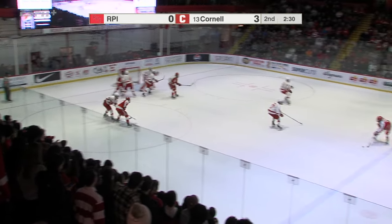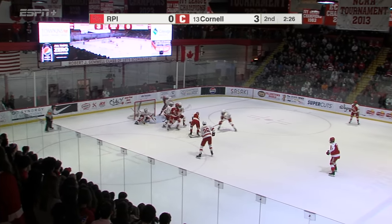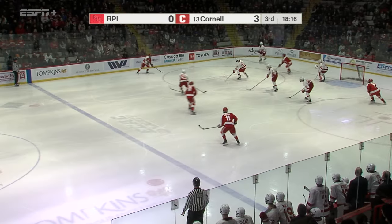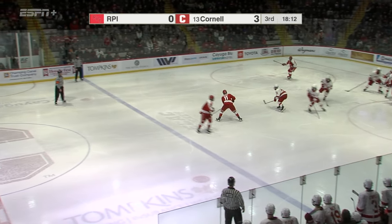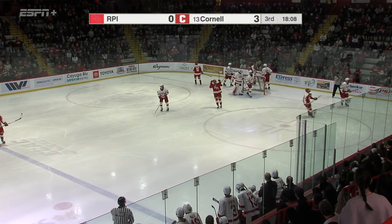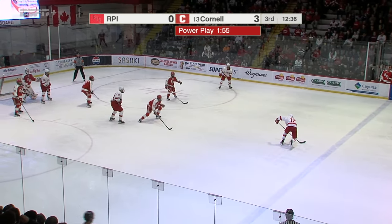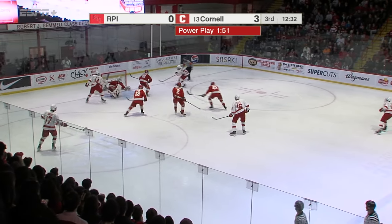Far side, ended up back on the near side. Ardenez opens it up, Agnew the one-timer, getting a piece of that, and he's going to turn around — oh, nice play! And that one going off the crossbar, up and out of play. Gabe Seager and Cornell to go to work here. They had the 4-0 lead earlier in this period, now you're going to get one here.